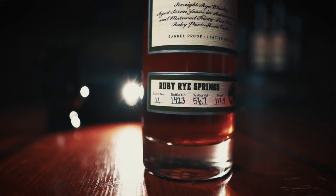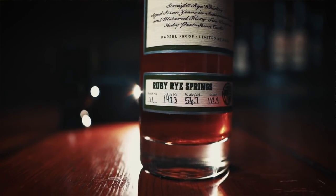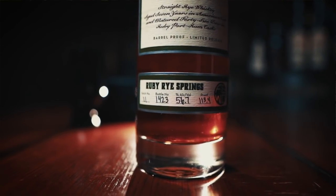This is the Ruby Rye Springs from Four Gate Whiskey Company — or as I like to call it, Mid-Winter's Night Dram on steroids. So why does this impress guests? First, it's a $200 bottle — that's a pretty expensive one. Second, Ruby Rye Springs is a seven-year-old, 113.4 proof, NGP 95/5 rye.